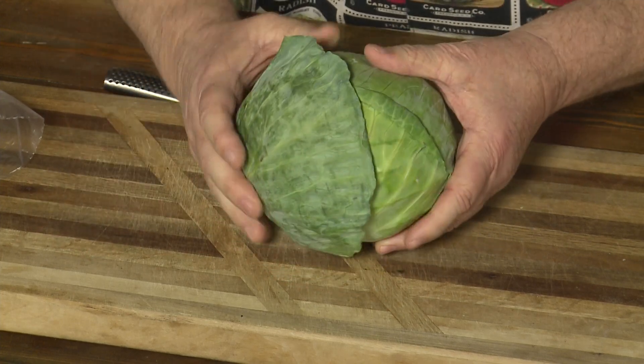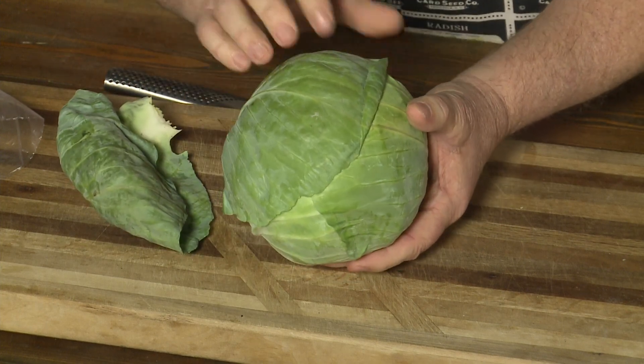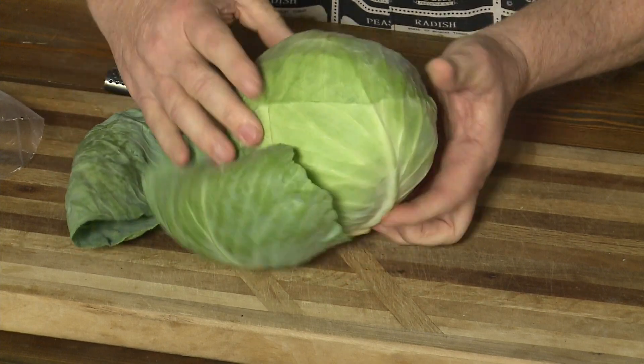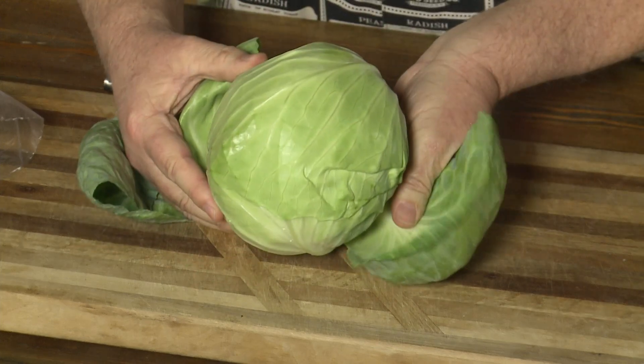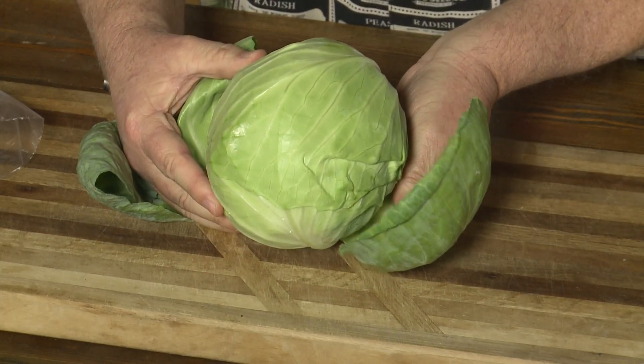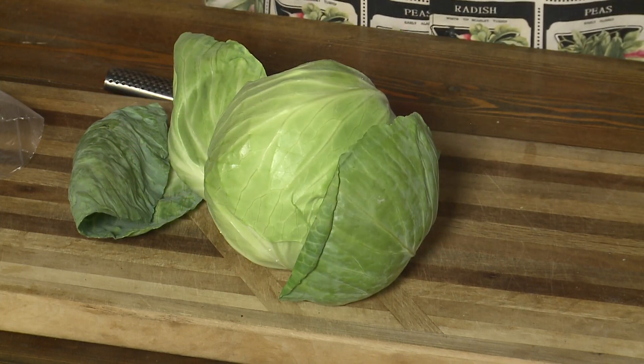When you're picking out cabbage, here's what I want you to do. I want you to look for the cabbage that has a lot of green on it. Because if you notice, the more layers you take off, the head gets whiter and whiter. So if you go in and you see white heads of cabbage, you know it's been around a while. It's not going to have a sweet flavor. So you want to make sure you have a lot of green.